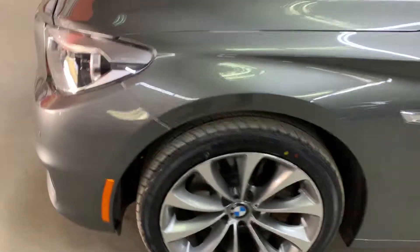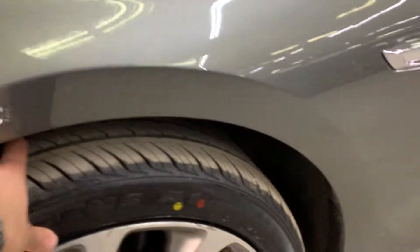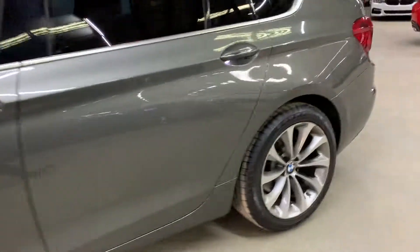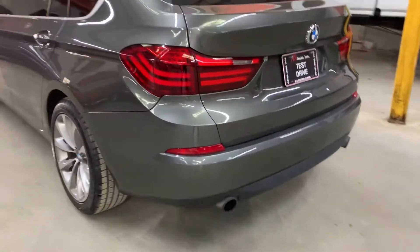We'll start with this side of the car. Nice and clean fender. Tires are brand new front and rear on this car. Rear door, nice and clean — you can see the tread on it, very nice and deep. Rear bumper, nice and clean.